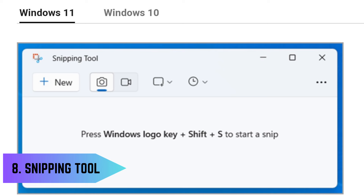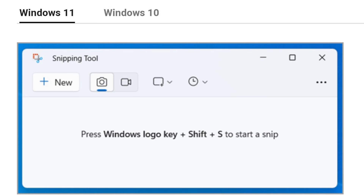8. Screen Capture – Windows' own Snipping Tool. Snipping Tool is a built-in Windows utility that allows users to capture screenshots or snips of their screens easily. It's a handy tool for capturing specific parts of the screen and annotating or sharing them.